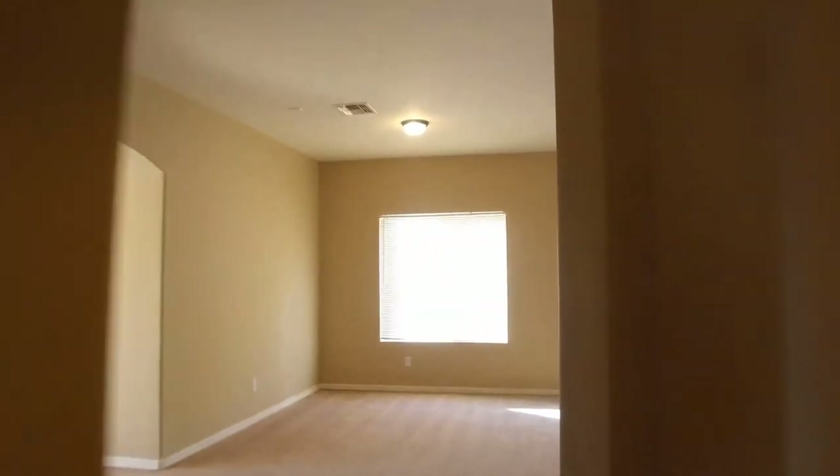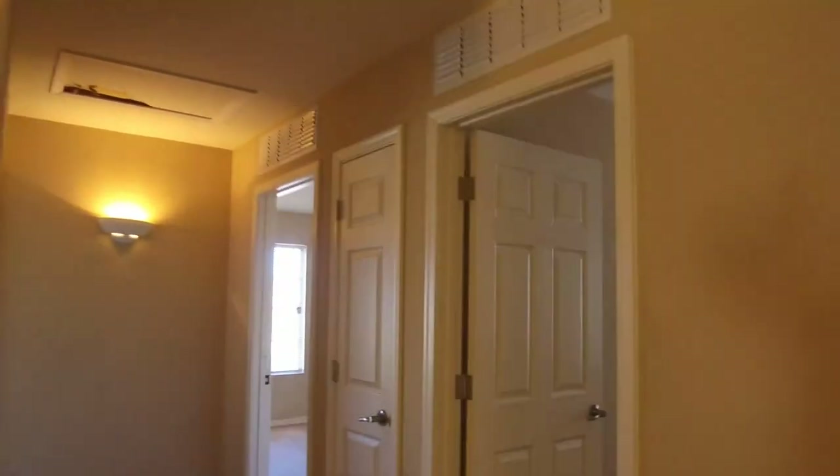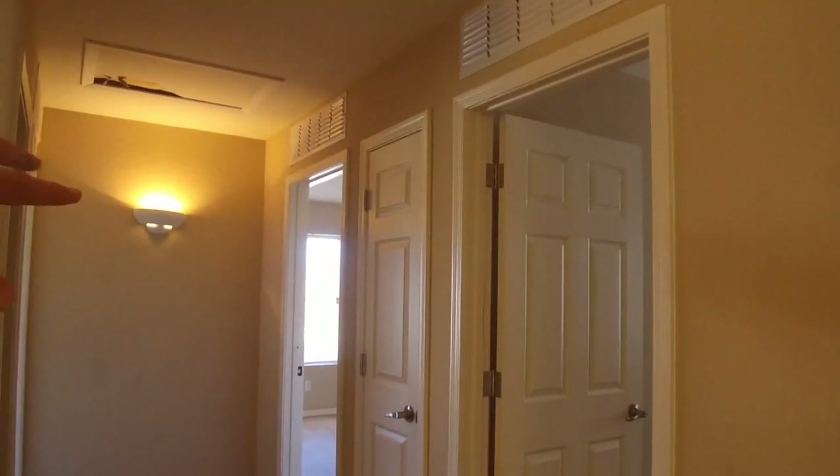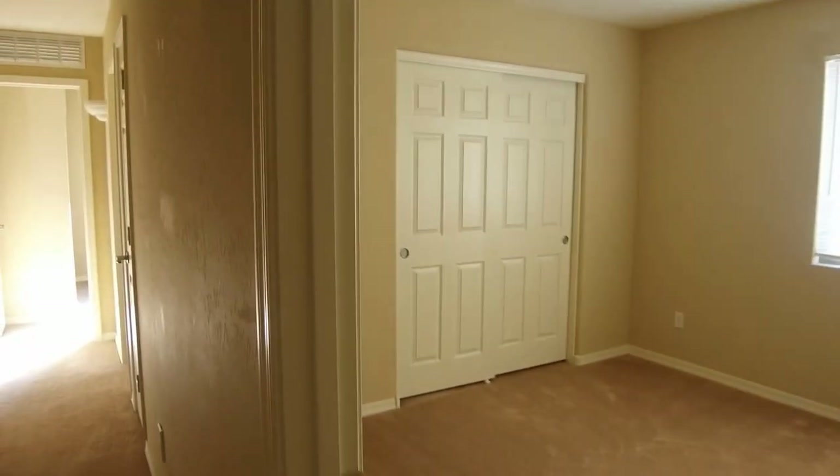We're going to go upstairs — we do have an extra living space up here. We have a desk set up here. There are two bedrooms in the front, and then the master bedroom. Over on this wing we have our loft area, a really large living space, and then two additional bedrooms and a bathroom.